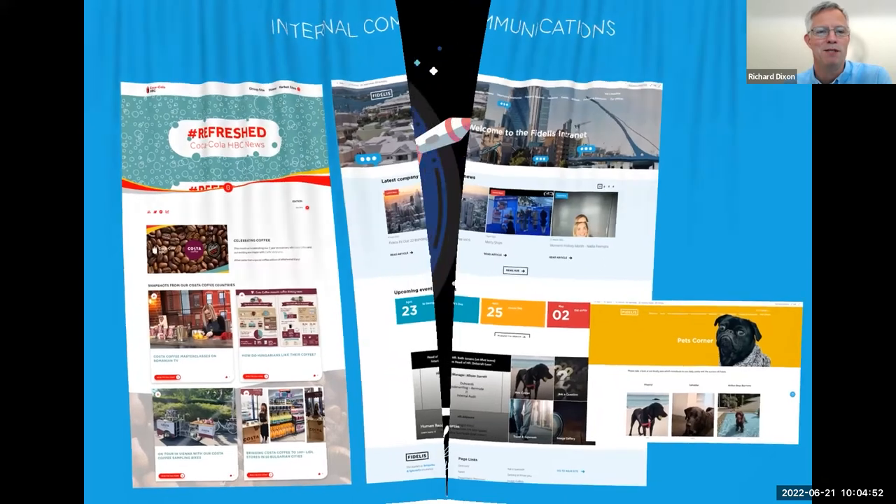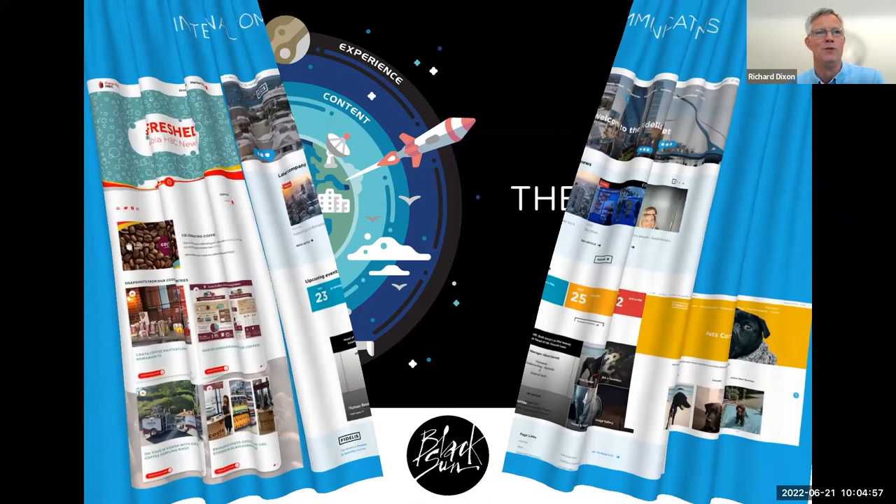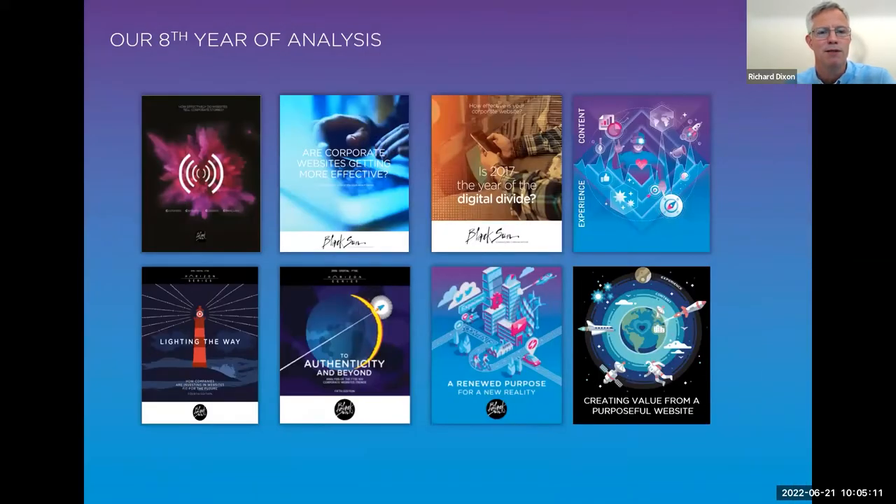Enough about us — that gives you a picture of who we are and the scope of our digital work. Now I want to share some insights around what we call the Web 100, which is really about understanding the trends and changes for corporate websites. This is the eighth year of analysis, and we're seeing a continued trend around the drive of purpose. I'll explain more when we talk about the trends and year-on-year differentials.